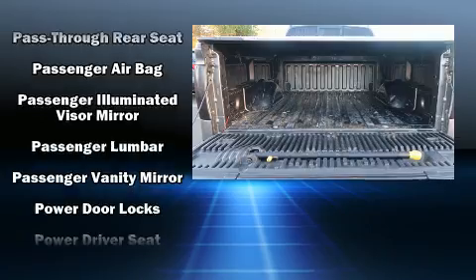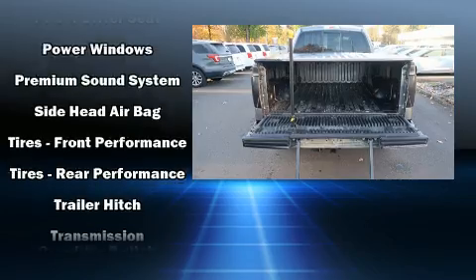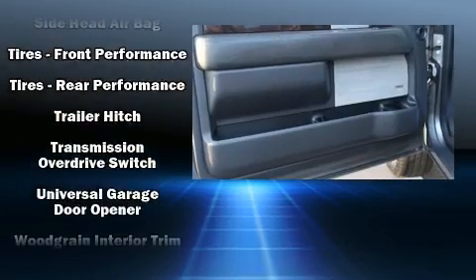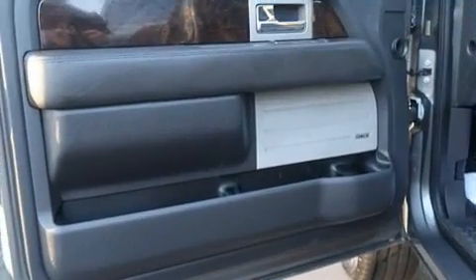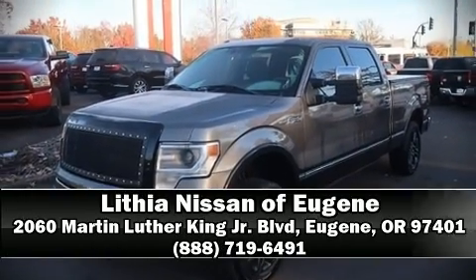Ford also prioritized safety and security by including dual front impact airbags with occupant sensing airbag, front side impact airbags, traction control, a security system, and four-wheel disc brakes with ABS. Please don't hesitate to give us a call.